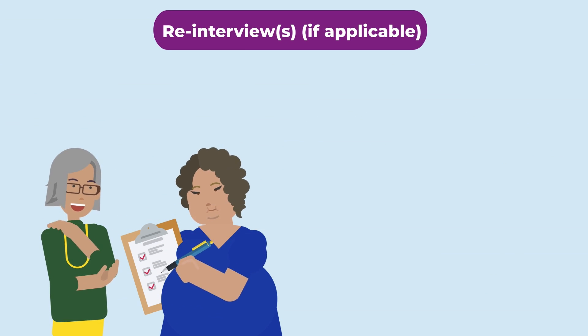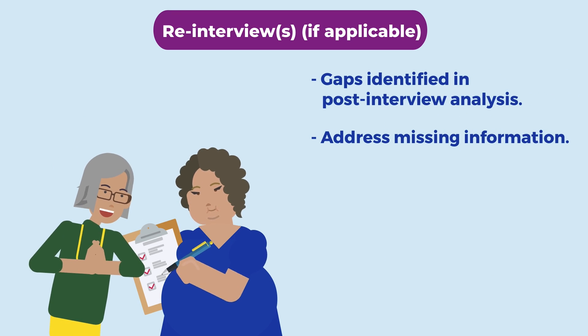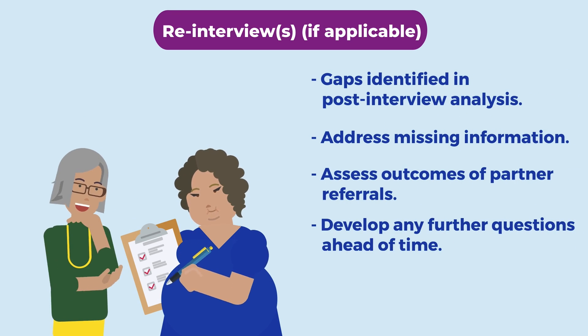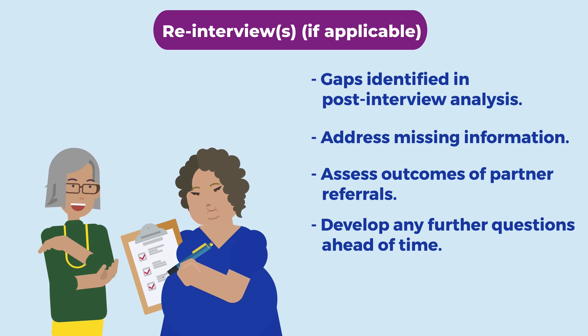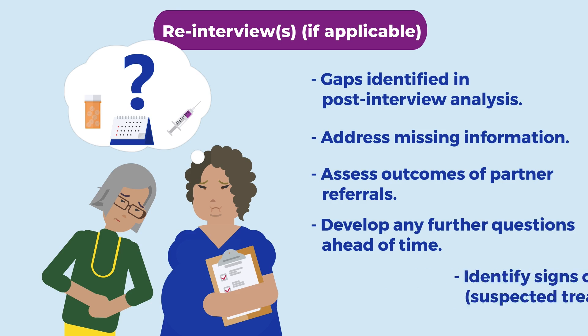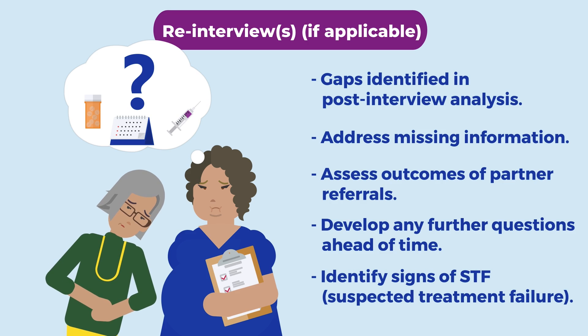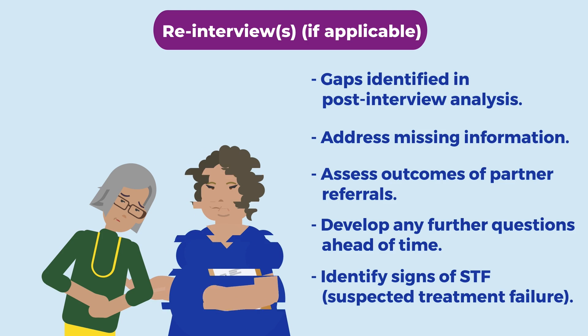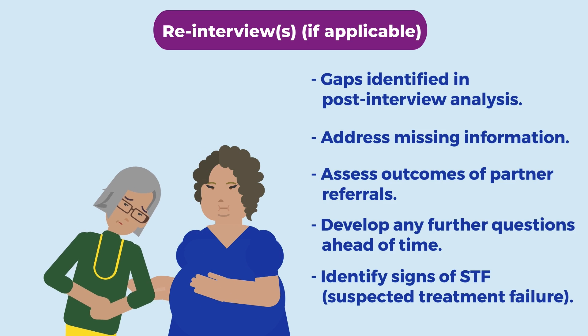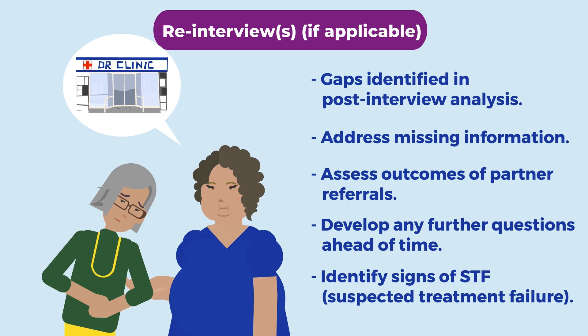A re-interview is also an acceptable way for checking if a patient's testing, treatment, or partner notifications are going or went well. A re-interview could also be helpful to identify STF. If patients are still reporting symptoms, this may be a sign of STF. For concerns of STF, it is best to encourage the patient to return to the clinic for a test of cure.